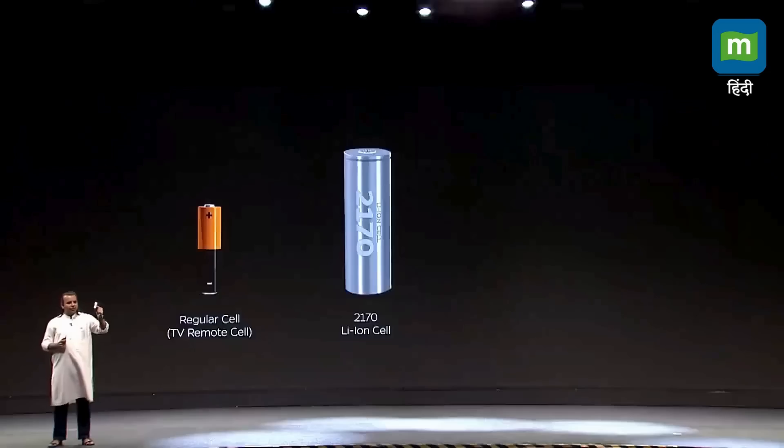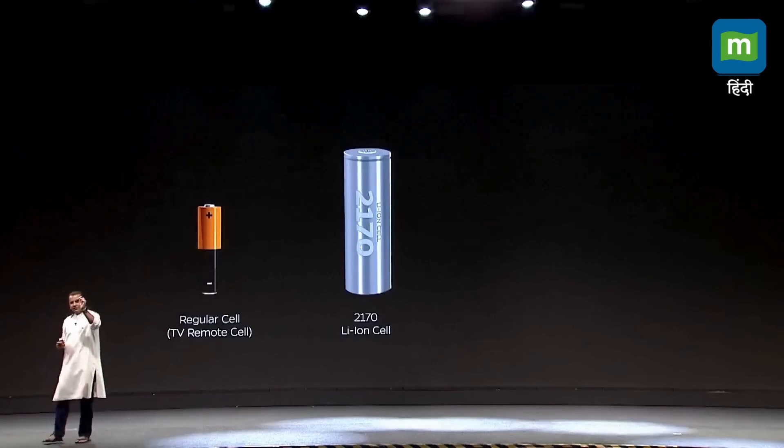The next generation was what the world calls the 2170 cell. This is the 2170 cell. This is what all EV companies in the world use if they are using this format. This is the state-of-the-art cell. The S1 uses it. A luxury EV car maker in the West would use the same cell. So this is the state-of-the-art.